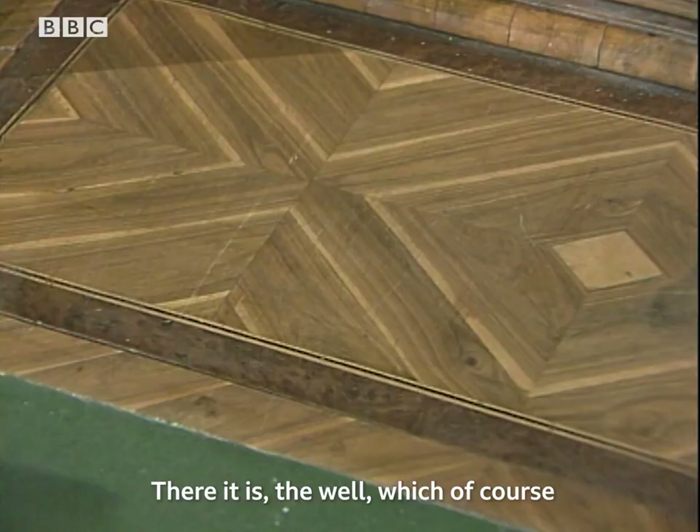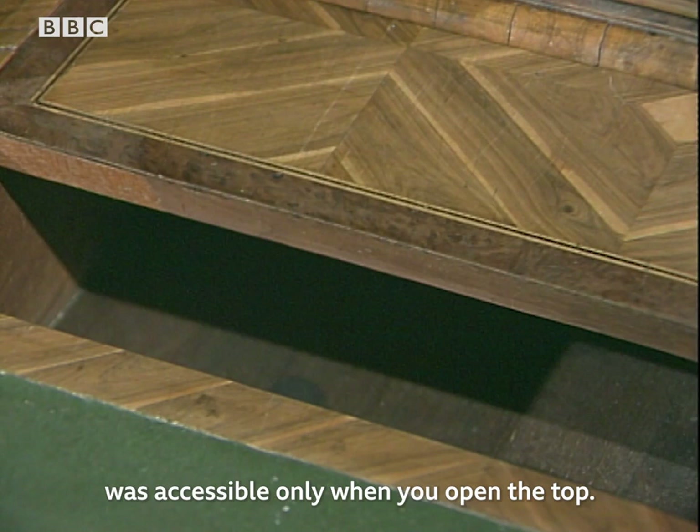There it is — the well — which of course was accessible only when you opened the top. Secret papers and so forth inside.